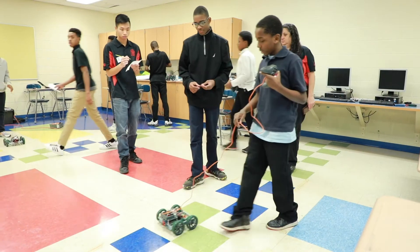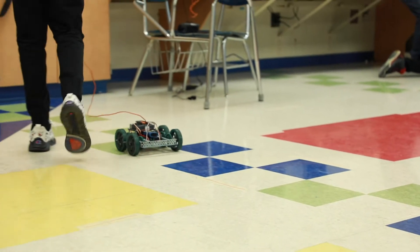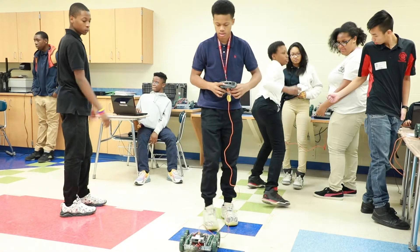In December, the students took their midterms. They had to program the robots using a remote to get through a maze. It's easier said than done — just ask Asam. He said he was getting irritated because his robot was working well a few days ago, but then it started messing up and he couldn't get it right at all.